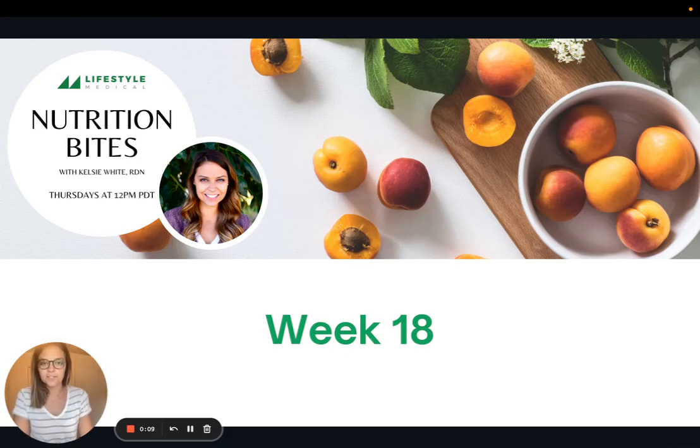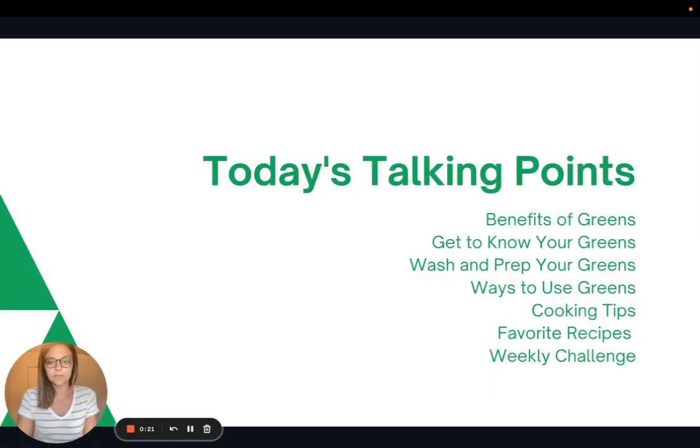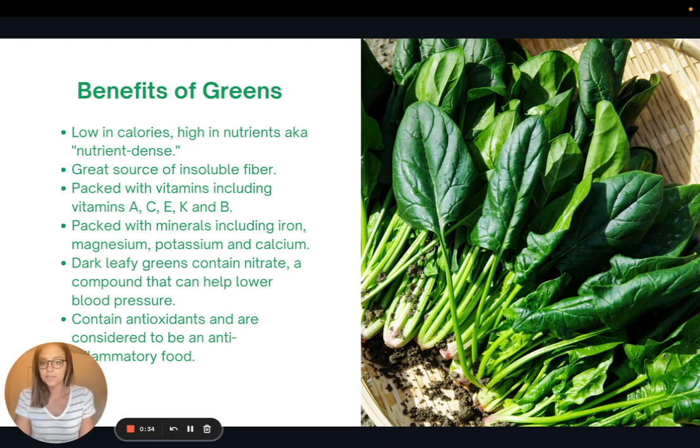Hi everyone, welcome to week 18 of Nutrition Bites. This week we are going to be focusing on cooking with greens — some tips and tricks and some of my favorite recipes. We'll talk about the benefits of greens, getting to know our greens, how to wash and prep them, ways to use them, some cooking tips, favorite recipes, and the weekly challenge.